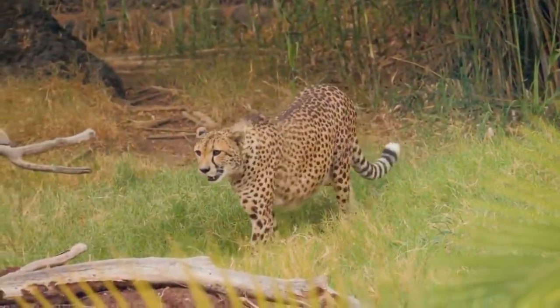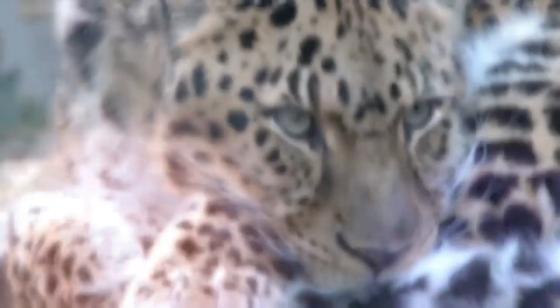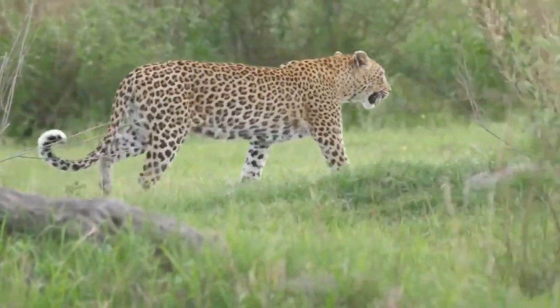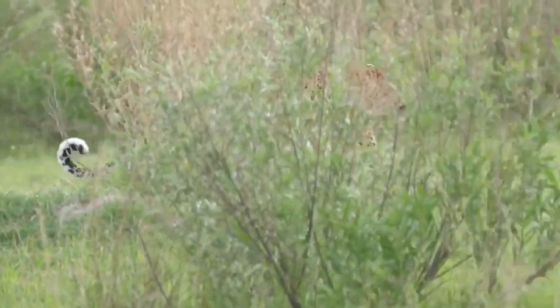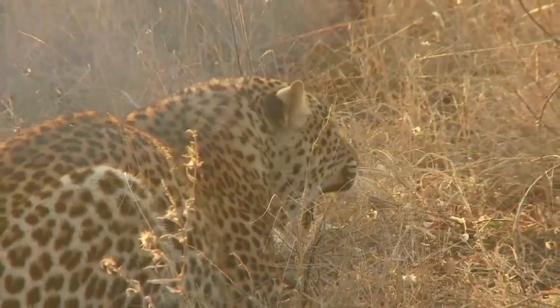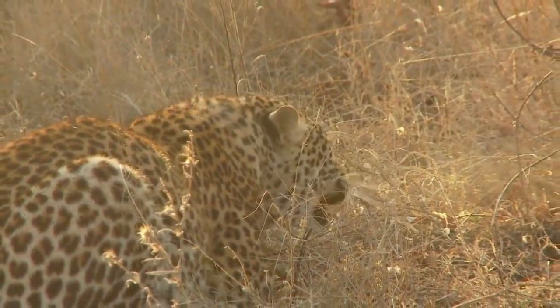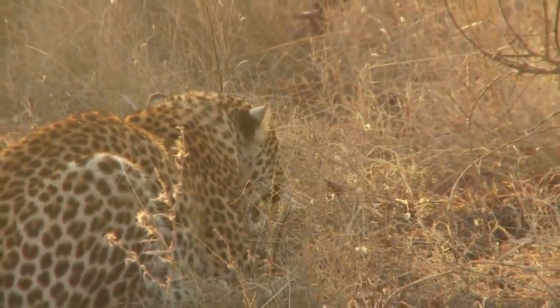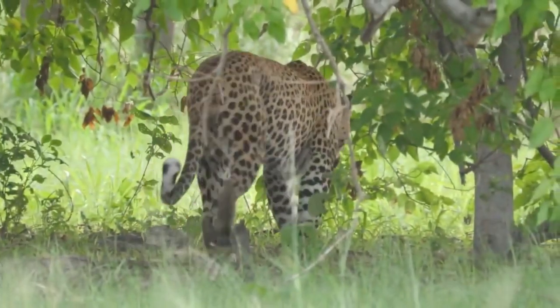The honey badger is sexually size-dimorphic, with males at least one-third larger than females. From the shoulder, the honey badger stands at a height of 250 millimeters. Males weigh on average 9 to 16 kilograms, while females weigh 5 to 10 kilograms.